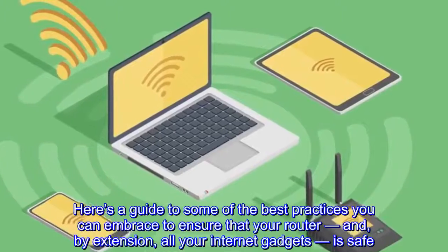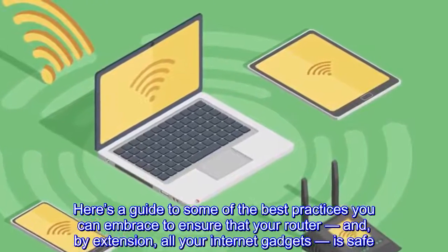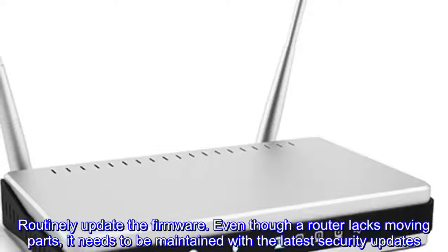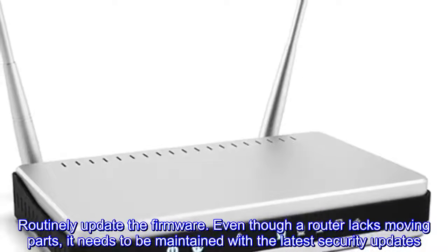'Most consumers don't know to patch these things,' said Matt Wachinski, a senior director of Cisco Talos who helped research the VPNFilter malware. 'They don't treat them like they do their air conditioner or refrigerator, where we all know we should change the filters.'